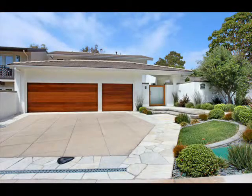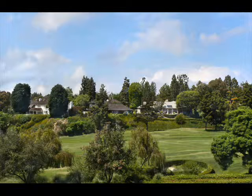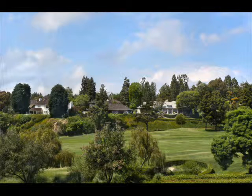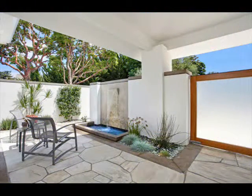Welcome to Two Rue Vert. This soft contemporary masterpiece situated on a prime location in the prestigious guard-gated community of Big Canyon looks over the signature 18th fairway of Big Canyon Country Club's golf course. This three-bedroom, three-and-a-half bath custom townhome was completely renovated in 2009 with a flair for chic style.